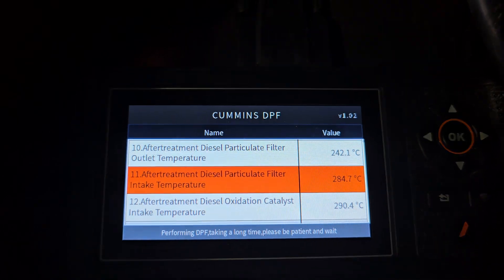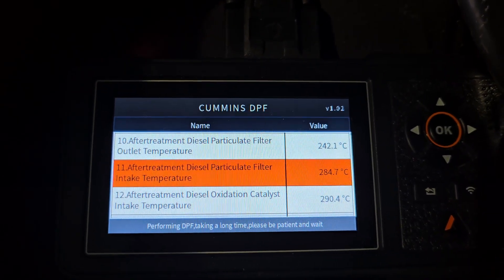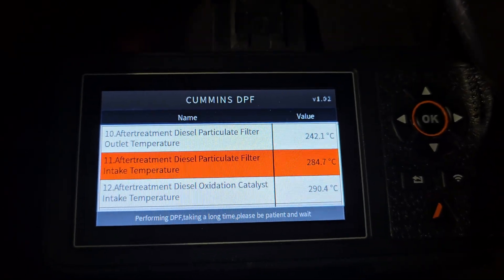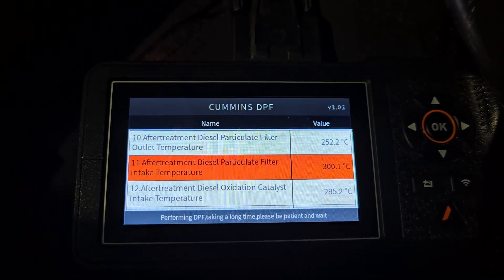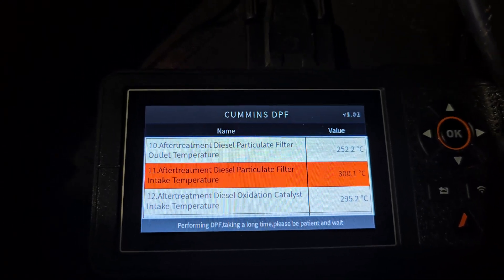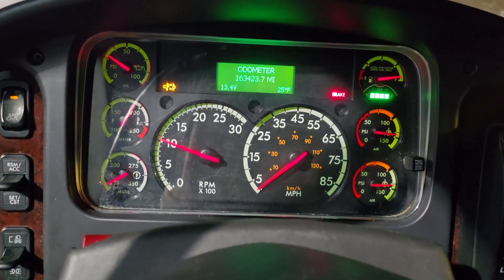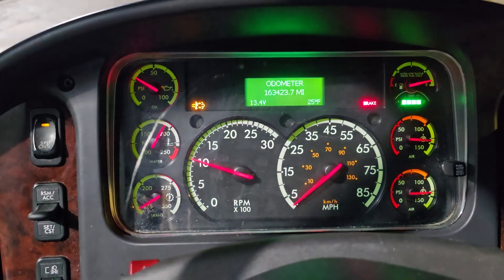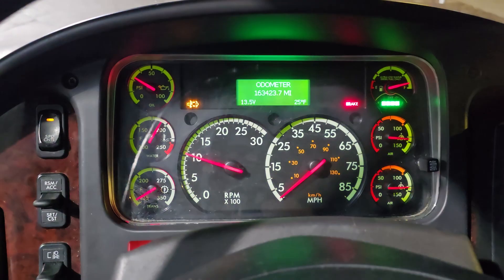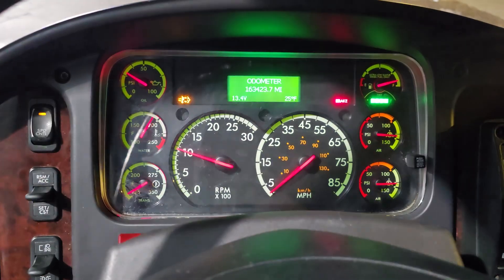So that DPF inlet should start climbing sky-high now that it's dosing. I've timed this — a full forced regen takes about an hour and 15 minutes, unless you abort it sooner. It will fast idle at about 1,050 RPMs, and that is perfectly normal. That is required for the regen process because it has to work hard to get hot, and it's not going to work hard if it's just slow idling.